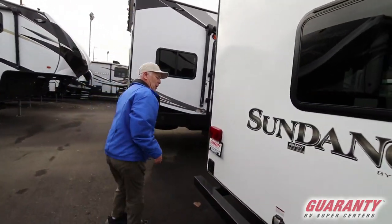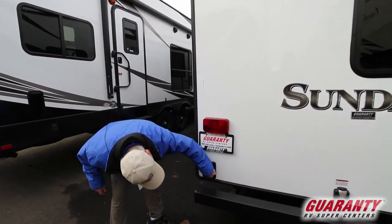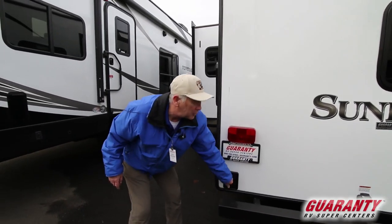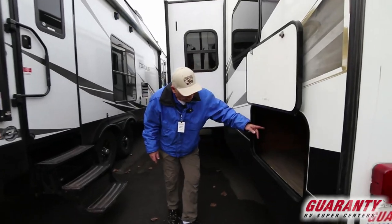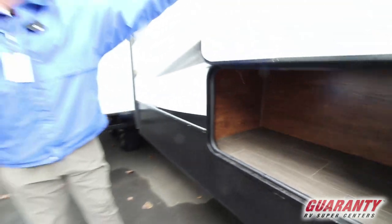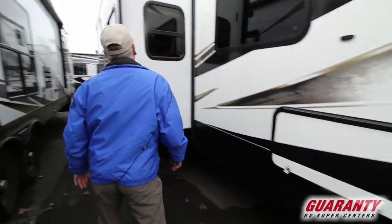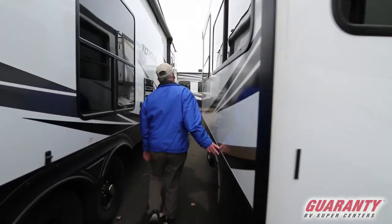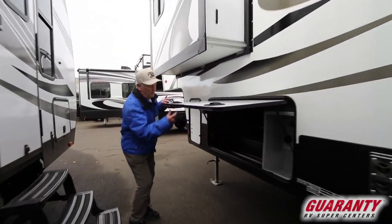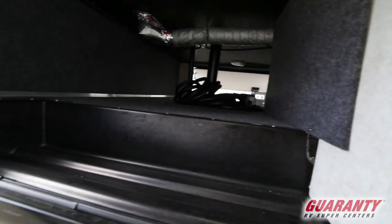Windows out here. 50 amp service. There's a lever right here for your scissor jacks underneath. Storage area with a nice magnet latch — these are great. We have a pass-through storage area here with an LED light in there.